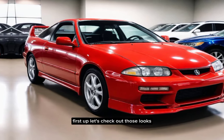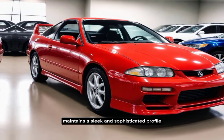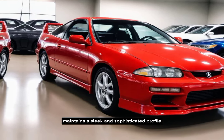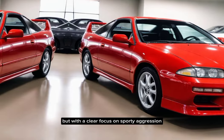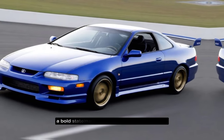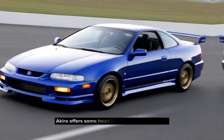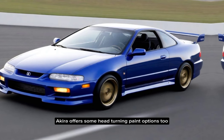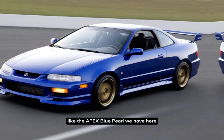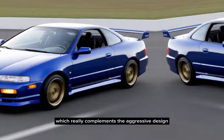First up, let's check out those looks. The Integra Type S maintains a sleek and sophisticated profile, but with a clear focus on sporty aggression. The wider stance compared to the regular Integra makes a bold statement, and the sharp lines and angles scream performance. Acura offers some head-turning paint options too, like the Apex Blue Pearl we have here, which really complements the aggressive design.